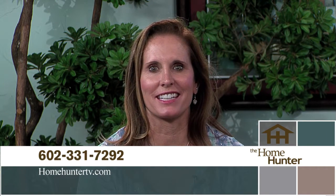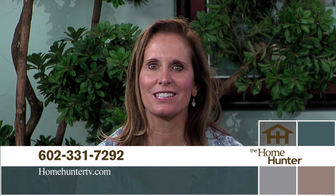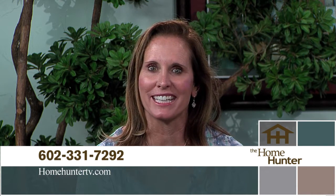We appreciate you joining us today. When you go out to the communities that you saw on the show today, be sure and tell them you saw it on The Home Hunter. If you have any questions, give us a call at 602-331-7292 or visit our website at HomeHunterTV.com. I'm Tiffany Hunter and I look forward to seeing you again next Sunday at 9 right here on ABC15. Have a safe holiday weekend.